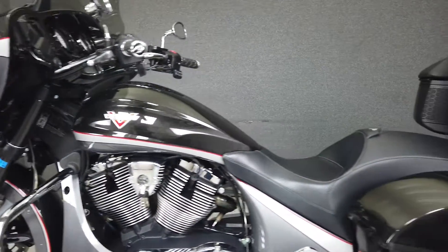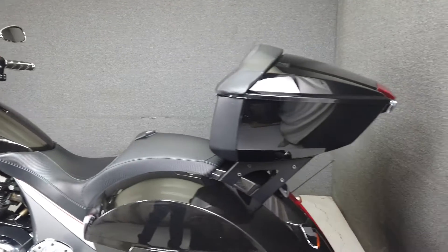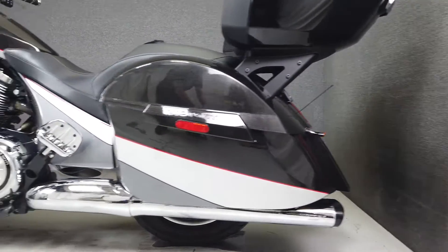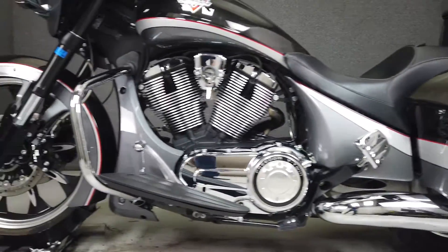With plenty of storage space on hand, comfortable seating, and a large fairing, this is an easy bike to ride all day. It comes from the factory with a multifunction four-speaker stereo system, cruise control, and ABS.